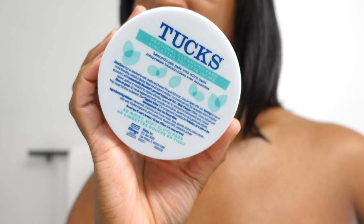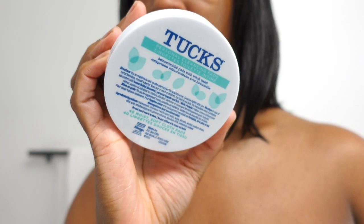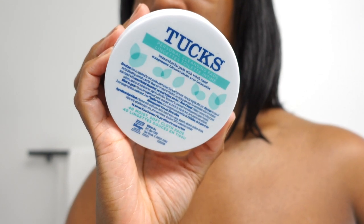Next I'm going in with the Tucks witch hazel packs. I got this for my postpartum basket and I didn't know that a lot of people had this as part of their skincare routine — so if you know, you know. You use it for your feminine area.